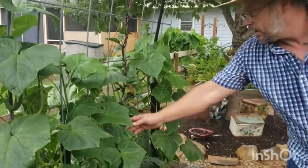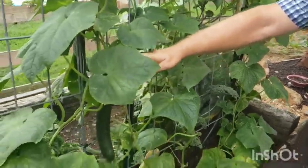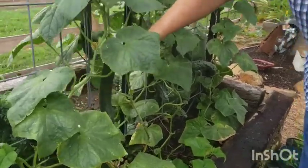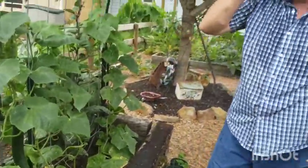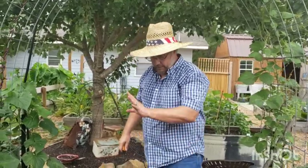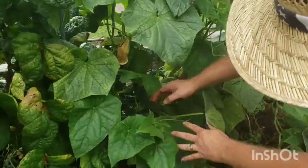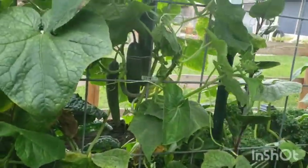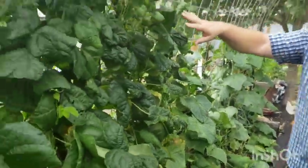The cucumbers are doing beautiful — this one is ready to pick, and there's another beautiful one. These are your slicers — the ones you want fresh, on your salads or as a side dish. This is full of them; it's just unbelievable how many we got this year.